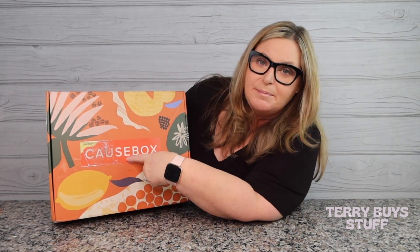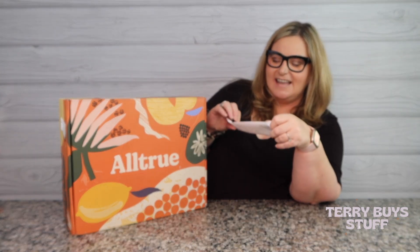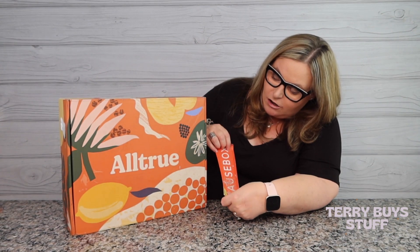This is my first real AllTrue box — which was formerly CauseBox — unboxing. This is the actual subscription part. We already did one box that was like a trial before you're a member, but this is the actual summer box. It came like this and I saw CauseBox on it with a little beat-up sticker that says 'peel here.' And sure enough, underneath it says AllTrue — they're rebranding!